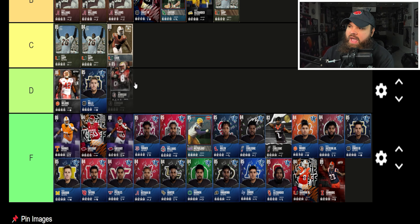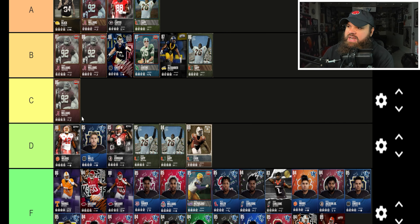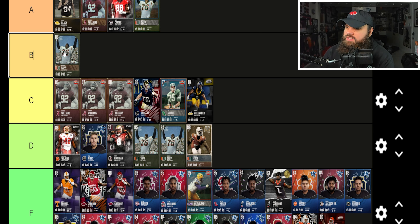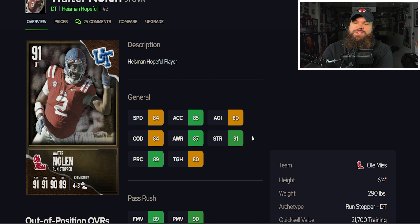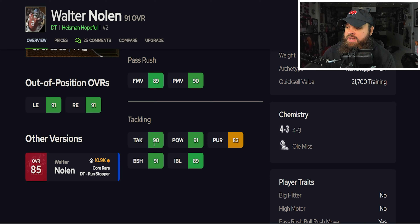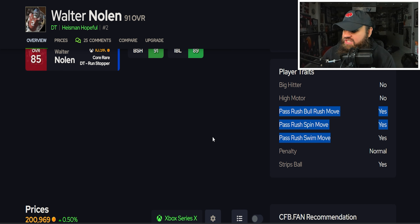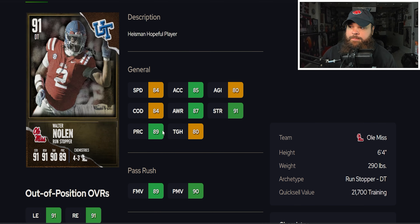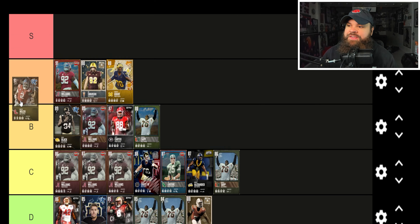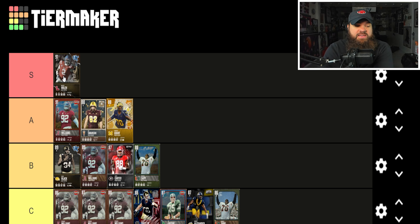We're going to drop everyone down a tier — including S tier — and the main reason is Walter Nolan. Walter Nolan is 6'4" 290 lbs, 84 speed, 85 acceleration, 89 finesse moves, 90 power moves — one of the best balances of pass rush we've seen — 91 block shed, 89 impact blocking, and has all three pass rush traits on yes. Ideally you want all three pass rush traits on yes with a great balance of finesse and power moves, which this card has. Walter Nolan is by far the best defensive tackle, and he's going to be the only one in the S tier.